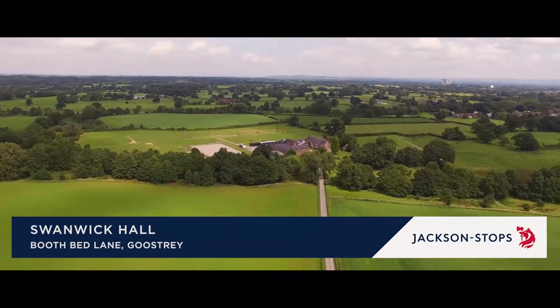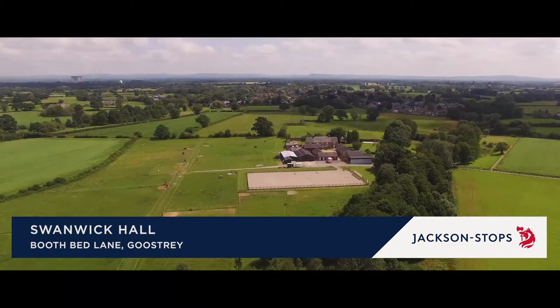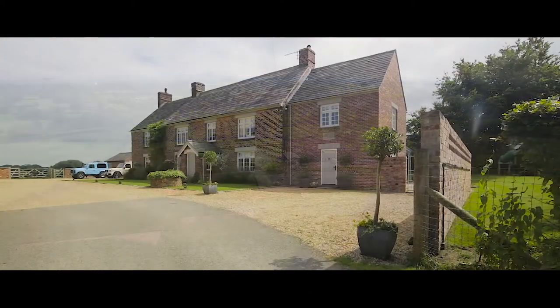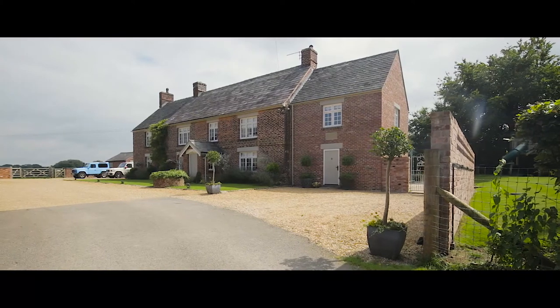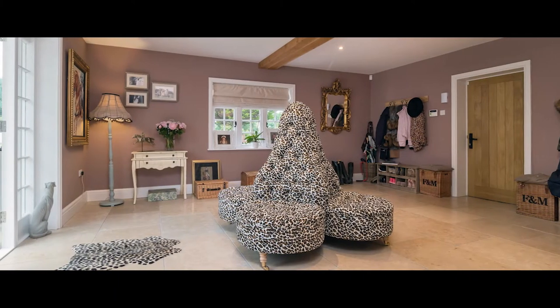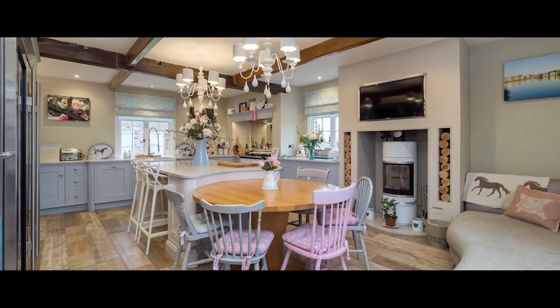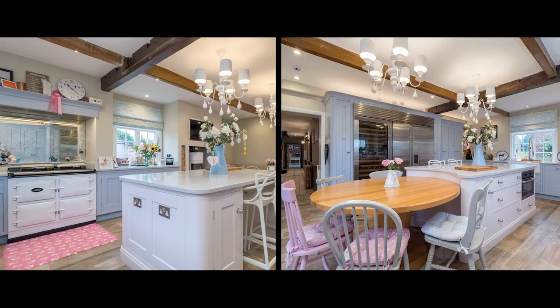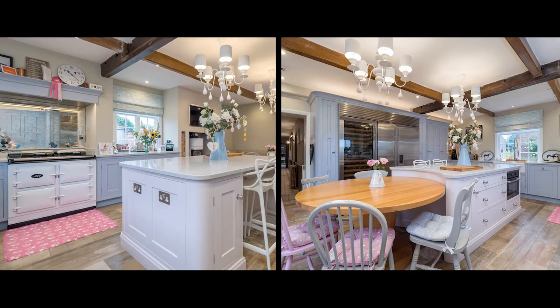Enjoying a magical location down a long drive and sitting in grounds of just over 23 and a half acres, Swanwick Hall is an exquisite grade 2 listed family house with extensive equestrian facilities. The generously proportioned accommodation includes a hand-built James Robbins bespoke kitchen with access to a boot room and utility room.